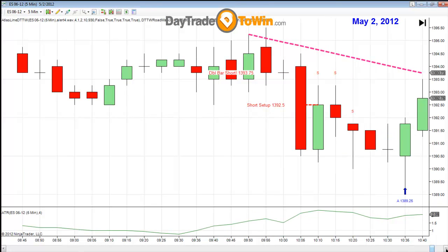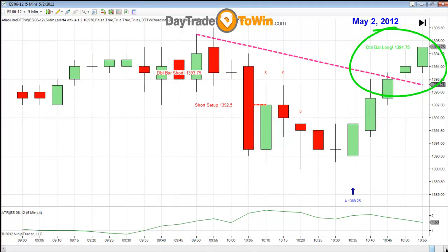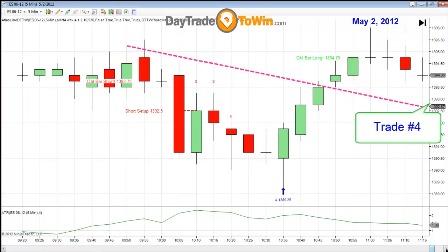Looking for the fourth trade, the market crosses back above the Atlas line. We have a long at 1394.75. Profit target is about a point and a half. This fourth trade didn't quite make the full point and a half — it only went a point and a quarter. So we have what's called a time-based stop: if the trade doesn't work out within a certain number of bars or a certain time, we're out of the trade. And this trade was a one-point loss.